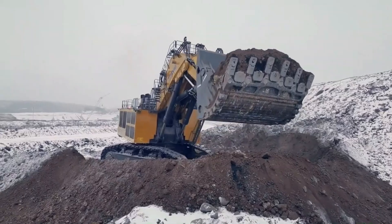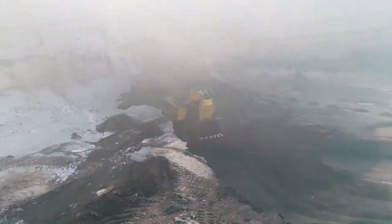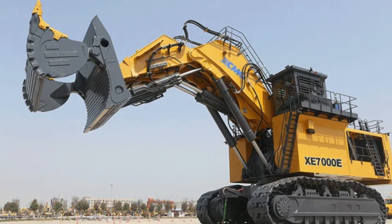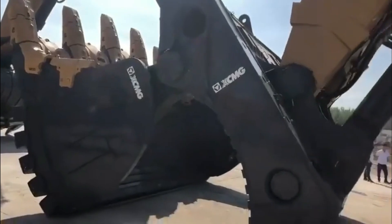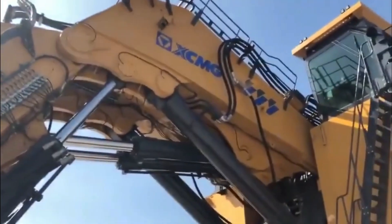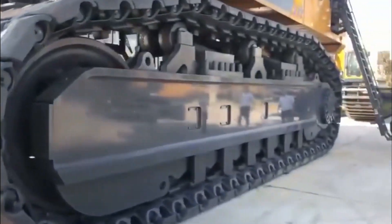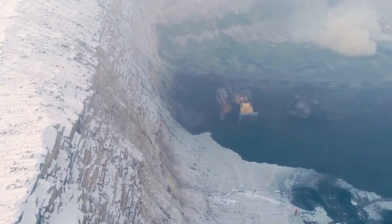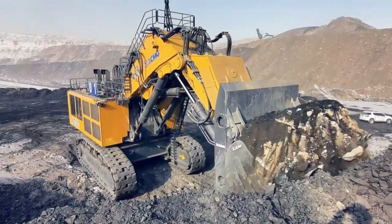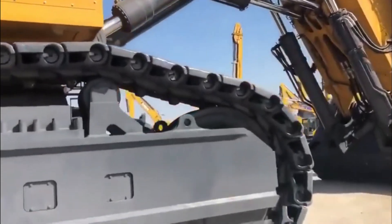The XCMG XE-7000 is a hydraulic excavator designed for large-scale mining operations, with an operating weight of around 700 tons. Its shovel capacity is 35 cubic meters, and it has a powerful engine producing 2,500 horsepower. The XE-7000 features a robust hydraulic system and an ergonomic cab with advanced controls and monitoring systems. XCMG's own intelligent control system ensures efficient and precise operation, with a high level of precision and control.